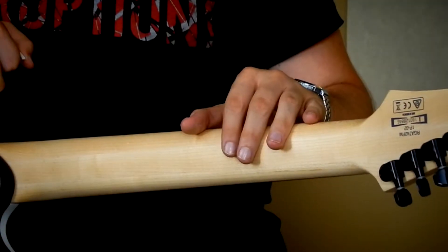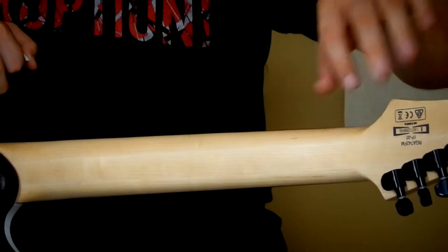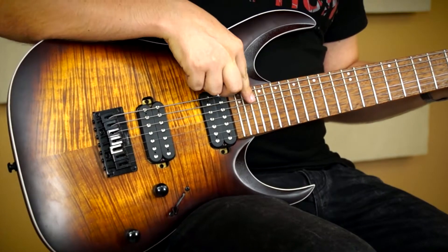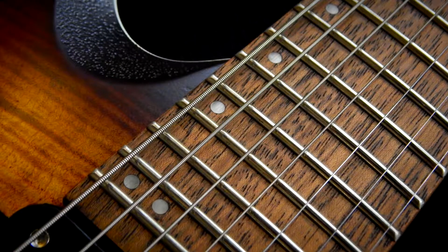A nyak Wizard III formát kapott, három darab juharból van összeragasztva hosszában, tehát nincs külön felragasztva a fej. A fogólapja jatoba, 24 jumbo bunddal, és ilyen félretolt fehér pontpozíció jelölőkkel.